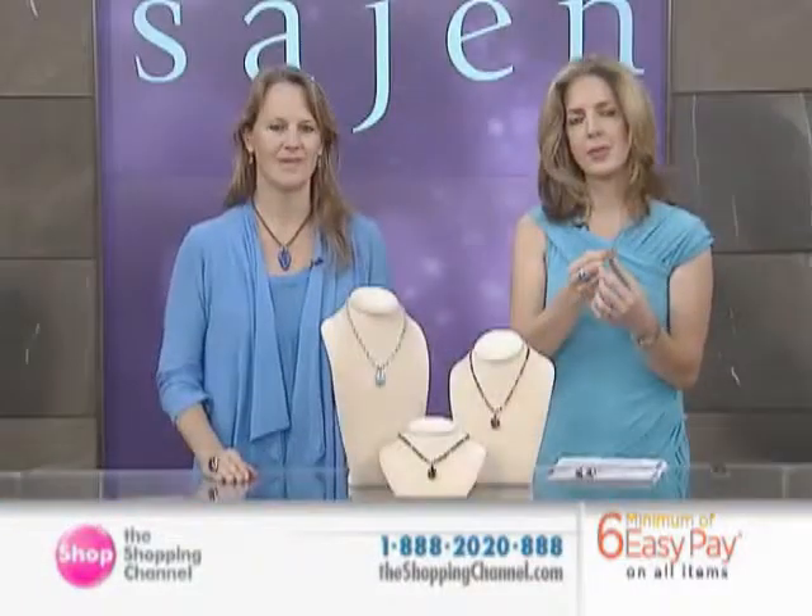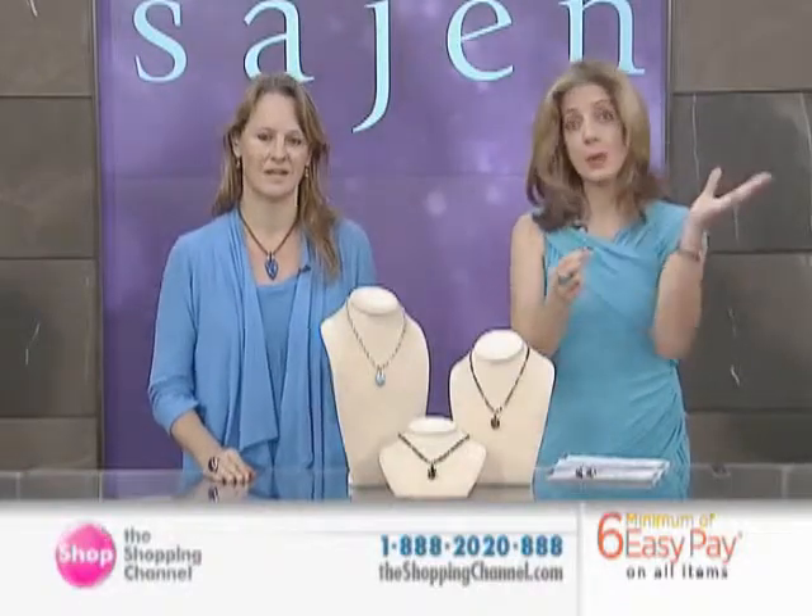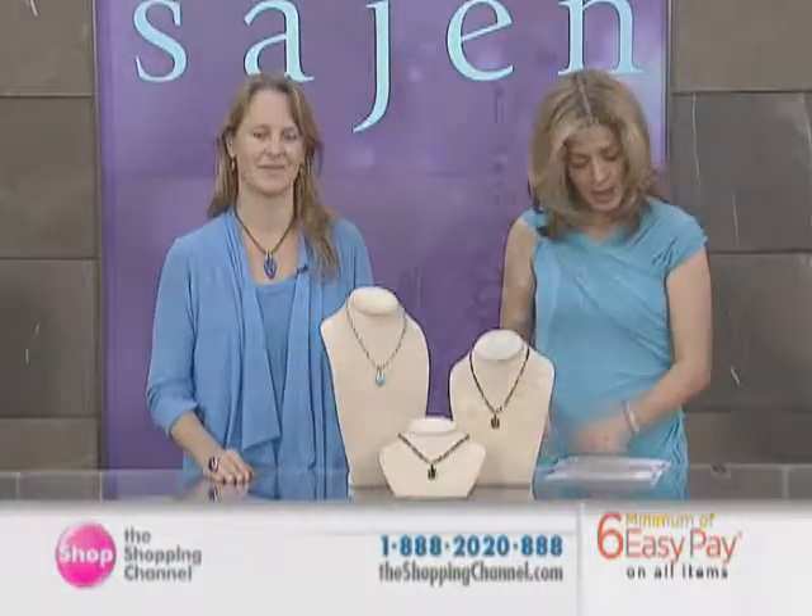Isn't that something? This is exclusive to Silver by Sajen, so you're not going to see it anywhere else.